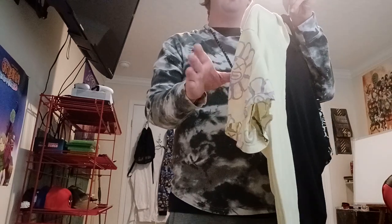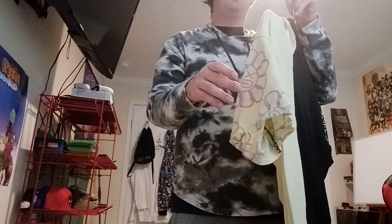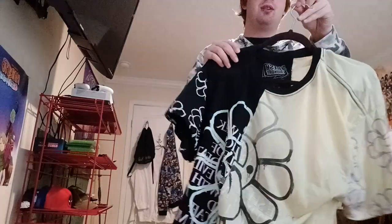It has the Murakami-style flowers on it — off-brand Murakami, but that's what it reminds me of. It's got the face design and I like how it has the two-tone style on it.